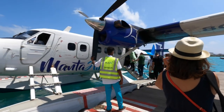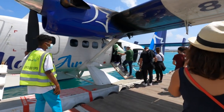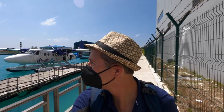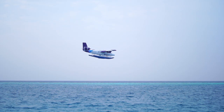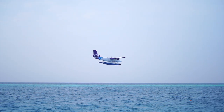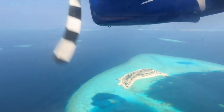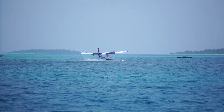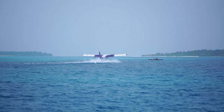Our flight was with Manta Air, which has been servicing the Maldives since 2019 and has quickly become a leading seaplane airline. Manta Air flies the versatile DHC-6 Twin Otter, a twin-engine turbine-powered aircraft ideally suited to operate in tropical island destinations like the Maldives.